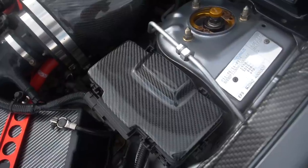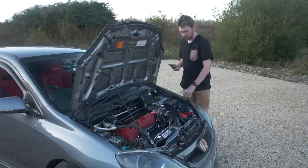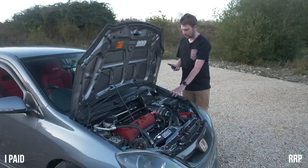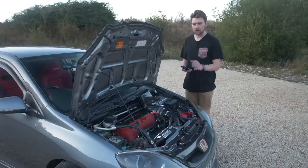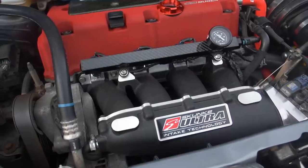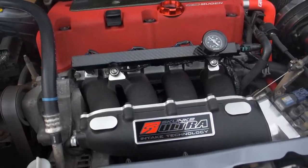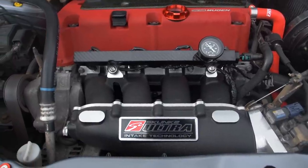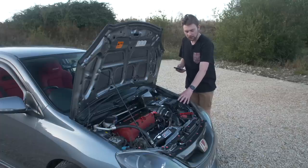There's a carbon fuse box cover from Carbon My Ride — they sent this to me. It's definitely a worthwhile upgrade; it really transforms that area of the engine bay because it can be quite bland. It's £75 on their website. Moving into the engine area, I've got the Skunk2 Ultra inlet manifold which I got for £500. They're currently £550 in black — slightly cheaper in silver — but I really wanted black to contrast with the red.